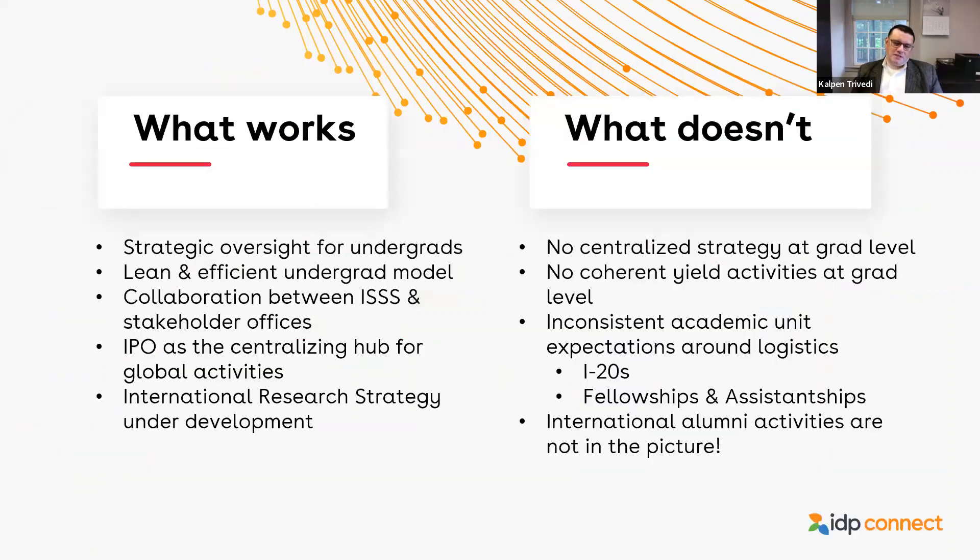What works for us in our structure? We have really strategic oversight in terms of undergraduate recruitment and admissions. It's a lean and efficient model run through the enrollment management office. We don't really employ a lot of recruiters or commercial partnerships, but we build very strong relationships with college counselors and particular feeder high schools, identifying markets where we've had strong historical performance and making sure that we continue to leverage and develop those.